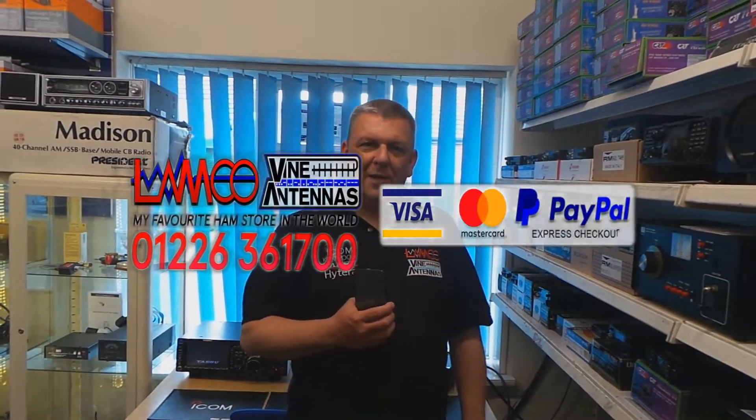Hello, it's David here from LAM Communications. It's been a while since we've made a video, so here's another one for you.